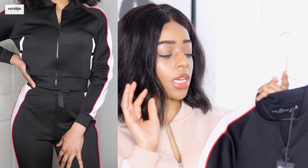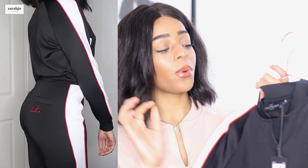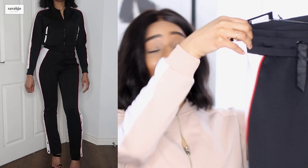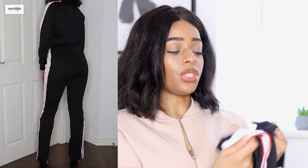Then we've got another tracksuit — and yes, there's a theme going on here, everything in this haul is a tracksuit or a hoodie! This one is in a slightly different material — more of a scuba material, which I love in a tracksuit. It looks really expensive. The Couture Club have really upped their quality. It's got a red and white stripe down it, the Couture Club logo on the back, a zip, mid-rise fit, and pockets. The matching jogging bottoms have poppers starting from the calf.